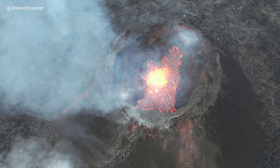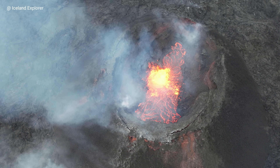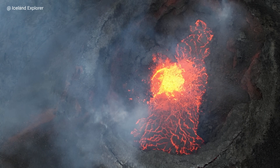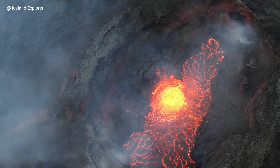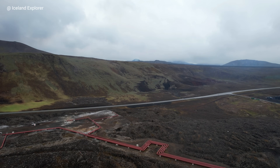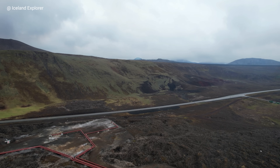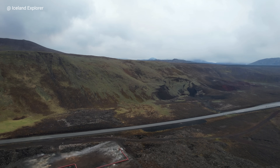Two days ago the lava spilled over the wall close to the geothermal power plant, and they started pumping water on the lava to cool down the flow to save the geothermal power plant. Well, they stopped it, and luckily it worked out fine.